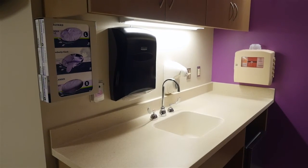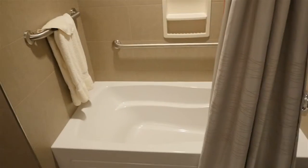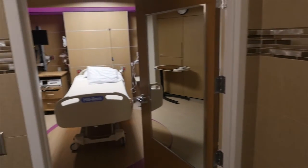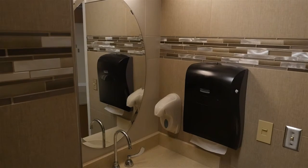Each antepartum room contains a small kitchenette with refrigerator, a large tub and shower in the bathroom, and a hair dryer. There are also mirrors on the bathroom door for antepartum patients to see the progression of their pregnancy.